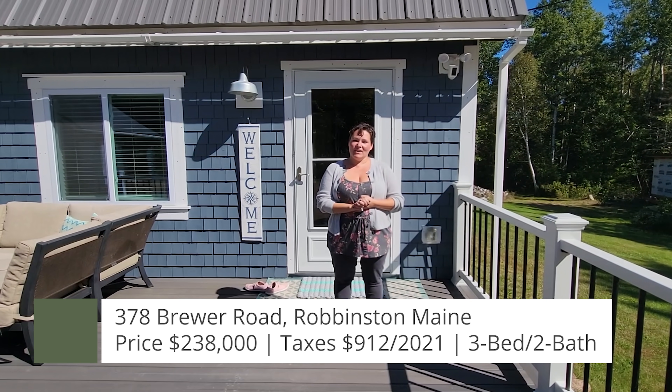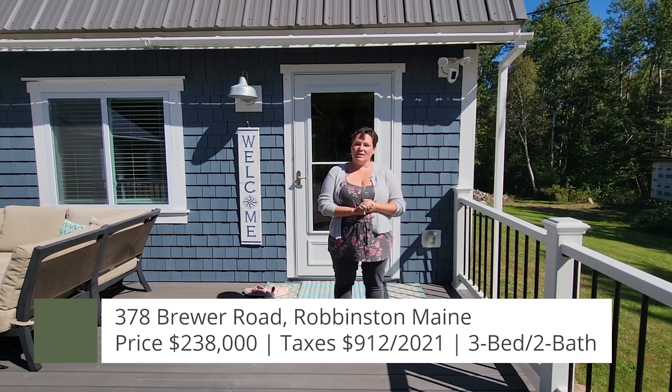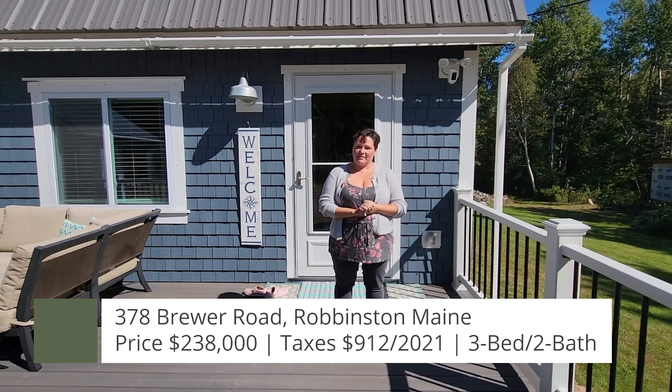Hi, I'm Emily Pond with United Country Lifestyle Properties of Maine, and this is 378 Brewer Road, Robinson, Maine. Come on in.